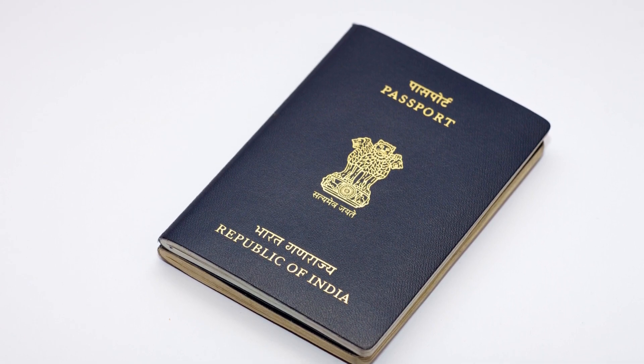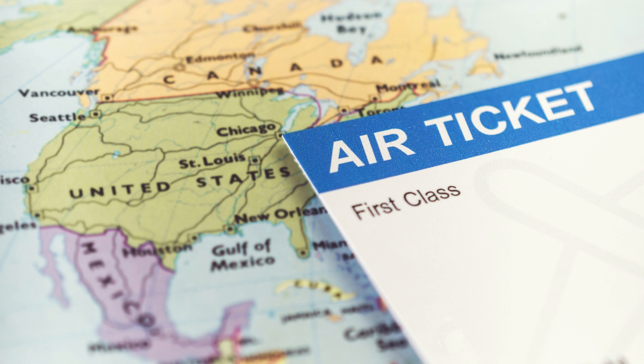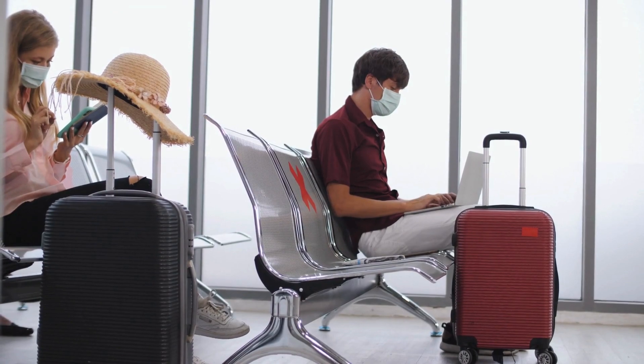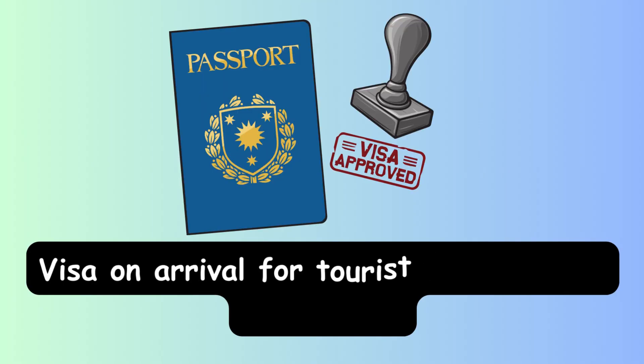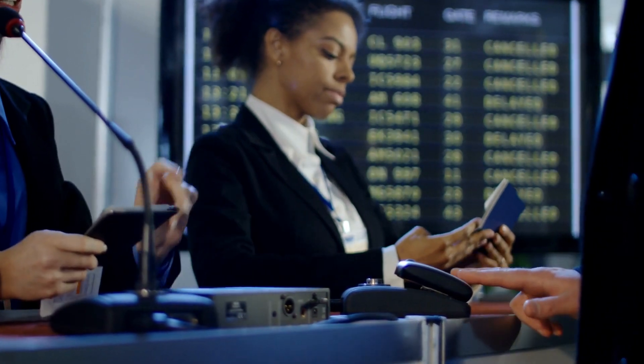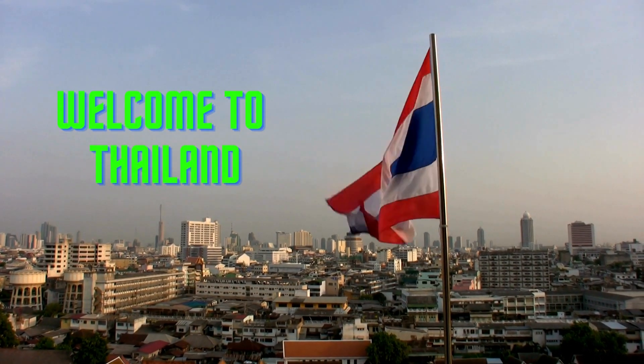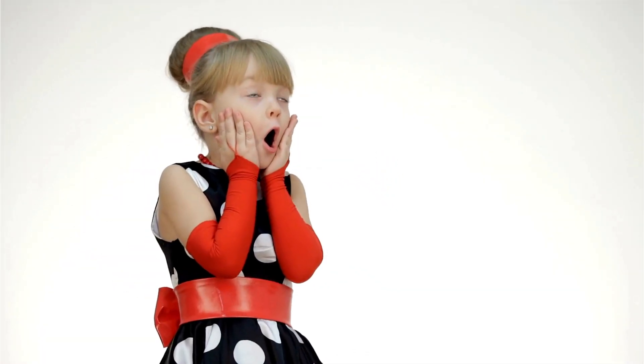Along with your passport, you also need to submit copies of your hotel stays and return tickets, which should be within fifteen days. Then you just have to wait for 10 to 15 minutes and your visa will be in your hands. After that, just clear the biometrics and you are free to enter Thailand.